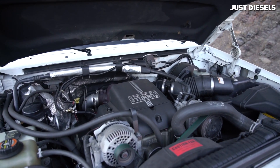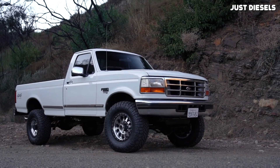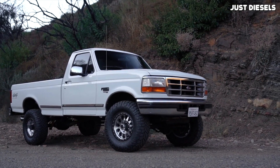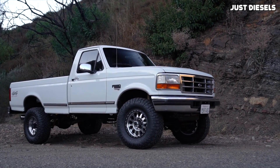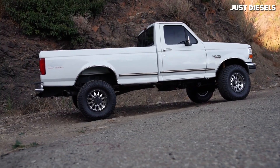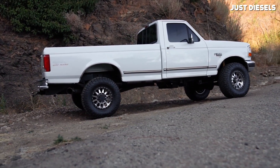Compared to diesels of today, 210 horsepower and 425 lb-ft is comically weak — there's really no getting around it. But at the time it came out, it was a solid number and it was actually more powerful than anything GM or Dodge offered when the 7.3 was initially released.